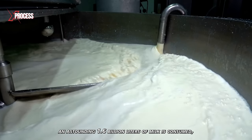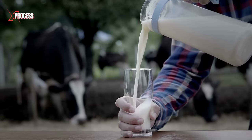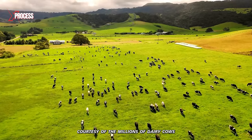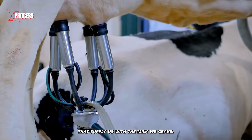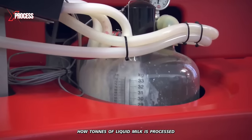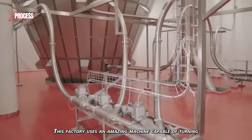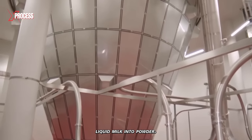Every day, across the globe, an astounding 1.6 billion liters of milk is consumed, courtesy of the millions of dairy cows that supply us with the milk we crave. But have you ever wondered about how tons of liquid milk is processed into milk powder and canned? This factory uses an amazing machine capable of turning liquid milk into powder.